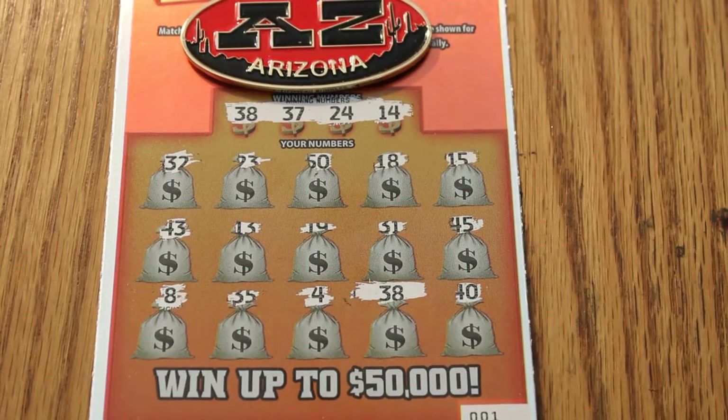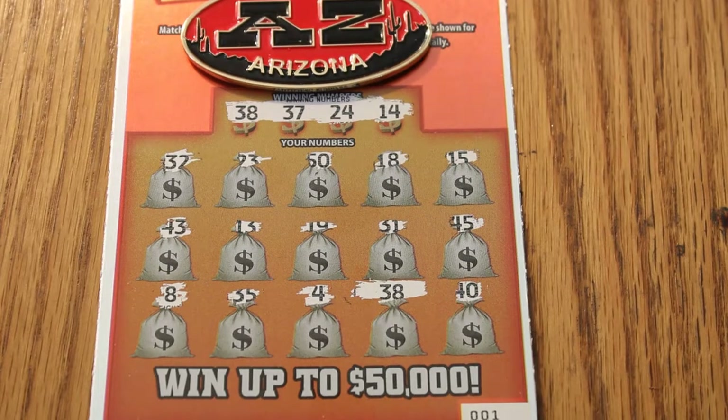Hello YouTube, AZ Scratchers here with another Scratchin' Session. What I've got for you today is a full book of the Arizona Lottery $5 500 Loaded, and this is in continuation with my little challenge with Random Red to see who can hit $500 first on this thing.